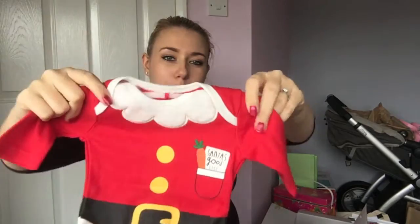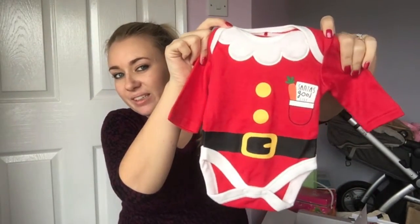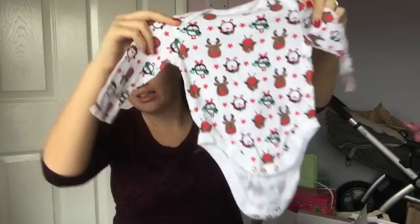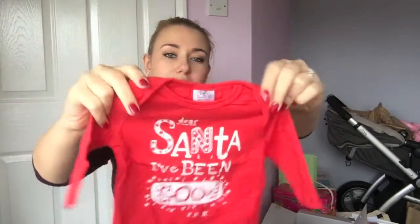I do find that the girls' outfits are much cuter than the boys'. How cute is this? I bought this one myself — this wasn't from the baby shower, but I love it. That was from Mothercare, down from fifteen to a pound, so I was like I have to get it, if it's a girl or a boy. A little vest and another hat, and a t-shirt.